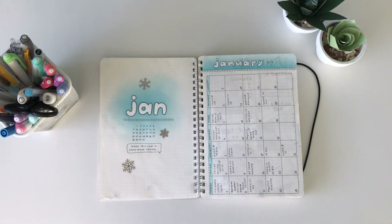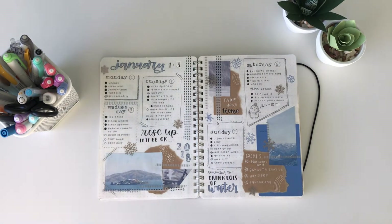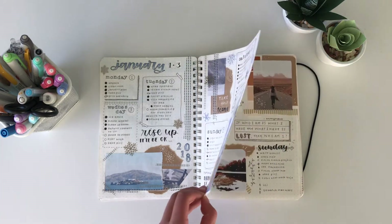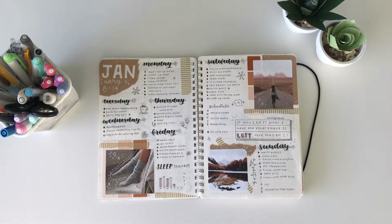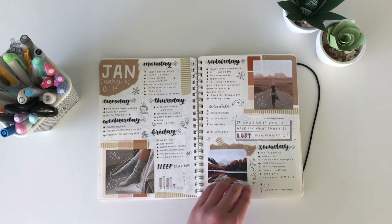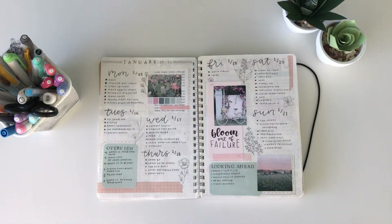I'm really proud of this journal because this is the first journal that I have finished from first page to last page. At the beginning of the year my style was very cluttered. I really didn't like white space, so you'll see that I try to fill up every little space on the page with doodles or pictures or washi tape, and that overall effect just makes it a very jam-packed spread and I don't really know how I got things done using that.